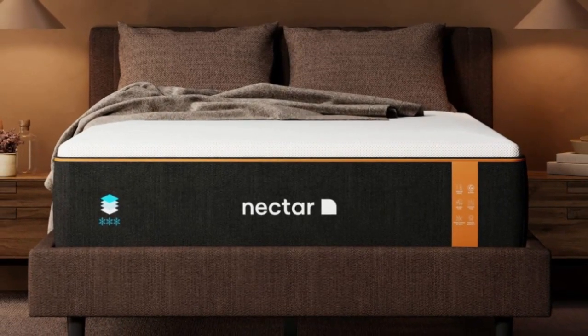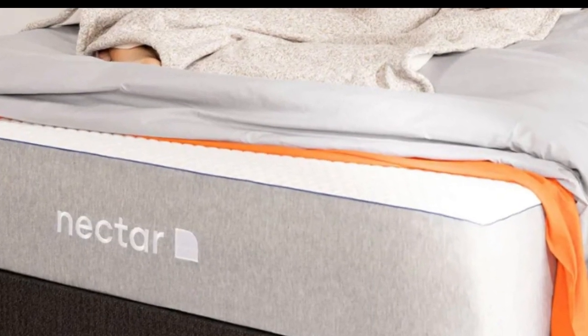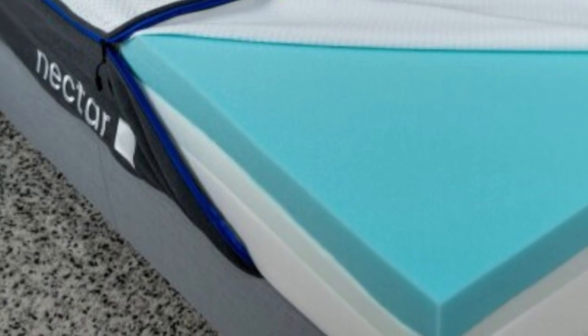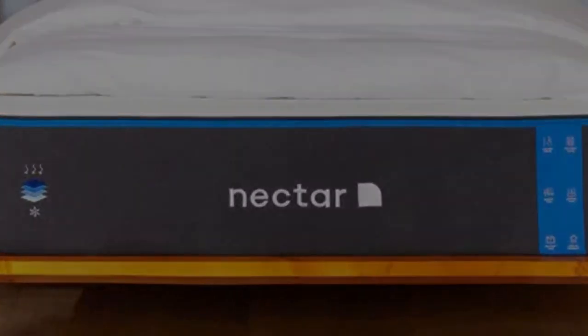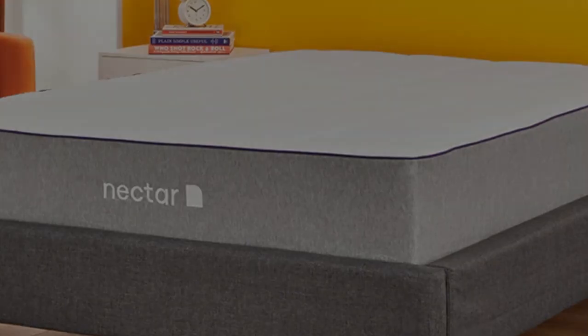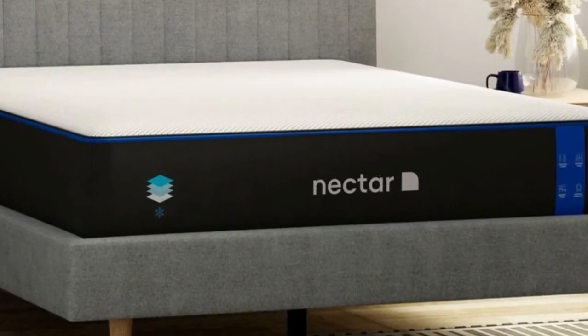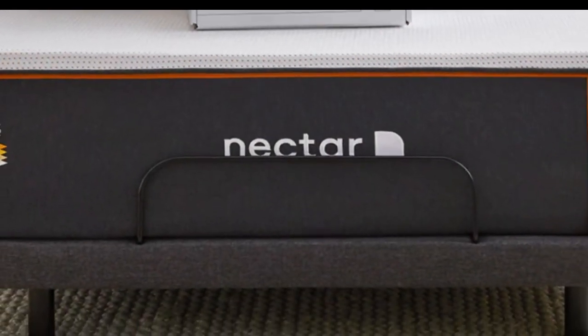We found that the Nectar provides a very balanced sleep experience. The thick memory foam comfort layer contoured to our bodies and cradled our sensitive pressure point areas, but the bed's medium-firm, 6, feel and sturdy support layers kept us from sinking excessively or feeling too hugged. We believe the Nectar should feel comfortable for anyone who sleeps on their side and enjoys the cloud-like feel of sleeping in rather than on their mattress. If you don't like this in-the-bed feeling, we recommend looking for a bouncier mattress with latex in its comfort system.